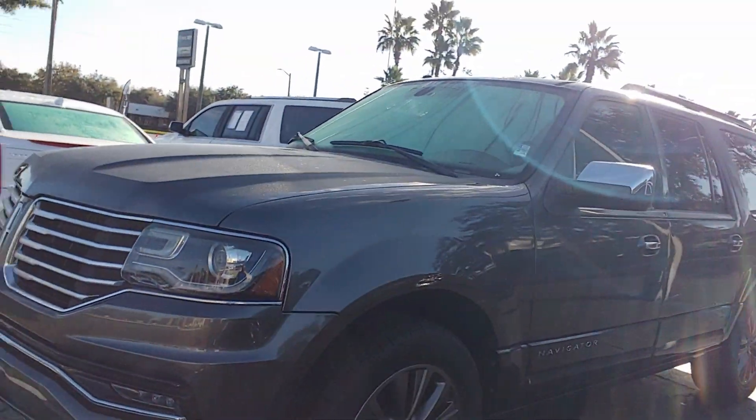Hey, it's Jeff at Ricciotto's. Got your internet inquiry on our 2015 Lincoln Navigator. There it is — beautiful vehicle.